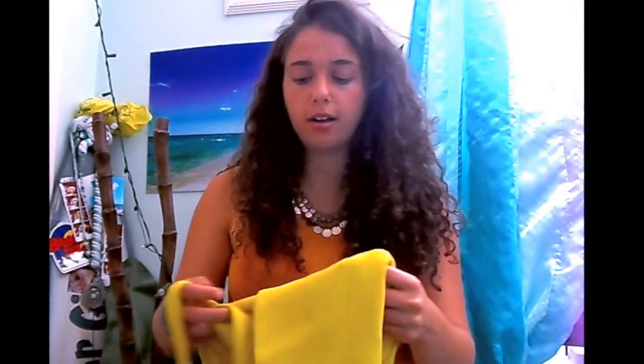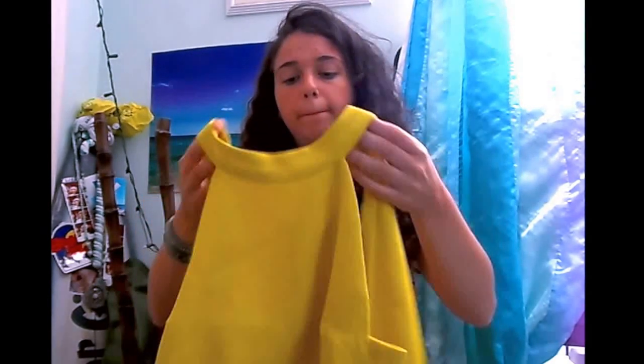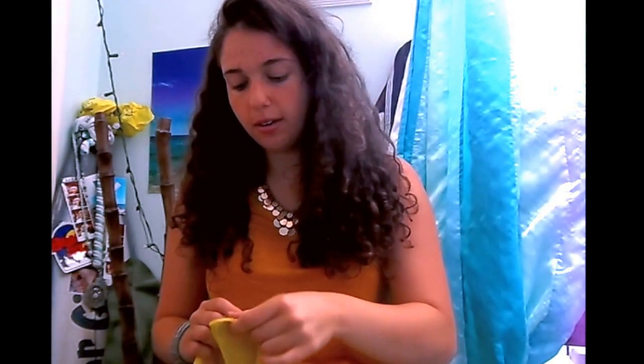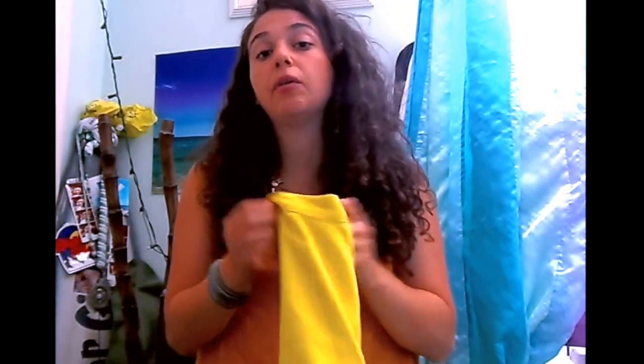The next thing I got from Marshalls was this really cute yellow crop top. It has a high neck, arm holes, and a really cool geometric design. In the back there's a little hole with a little bow, which I think is so cute. You can wear it with high-waisted jeans or a skirt, and I think it'd be really fun to play with — just a really great staple coming into the end of summer.